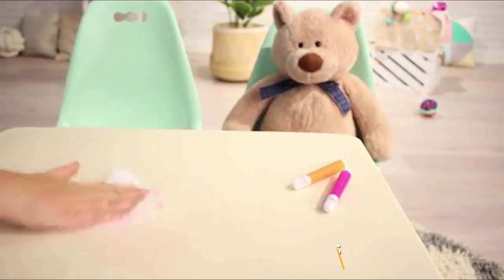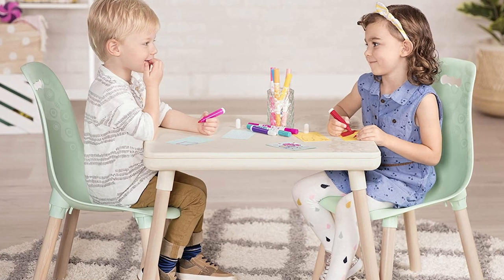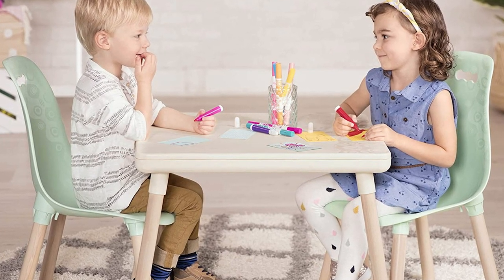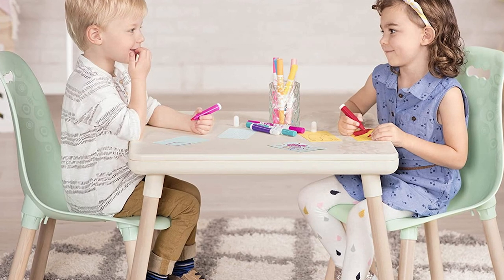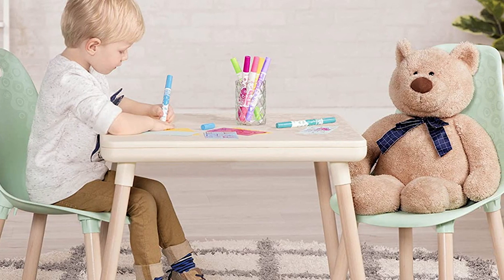Moving on to number seven, we have Spaces by Bada Kids Furniture Set. This very cool and trendy toddler table and chair set from Bada can be a beautiful addition to your child's learning and play space. The furniture presents a peppy and sleek design, and the combination of ivory and mint colors is very soothing to the eyes. The pieces are sturdy, so you can expect them to last for long.